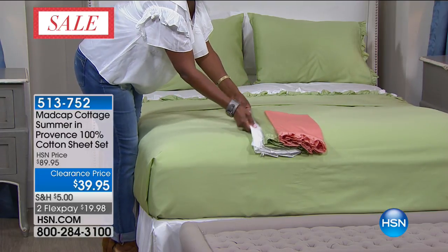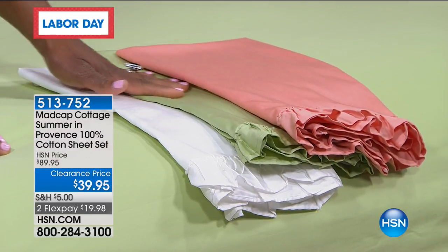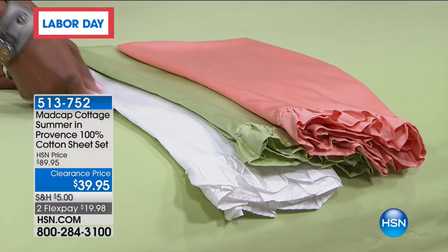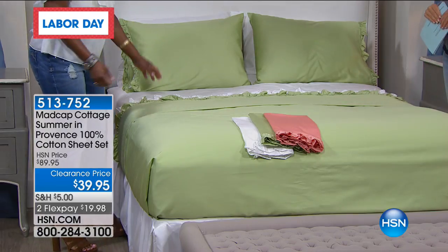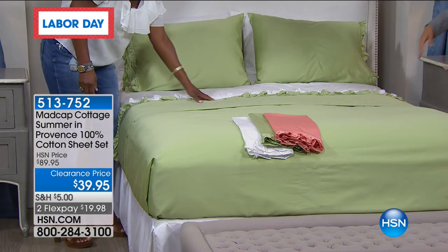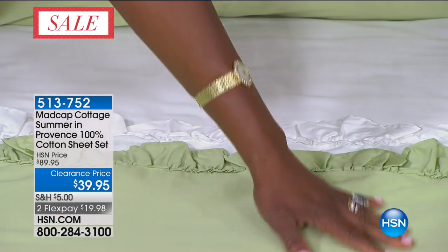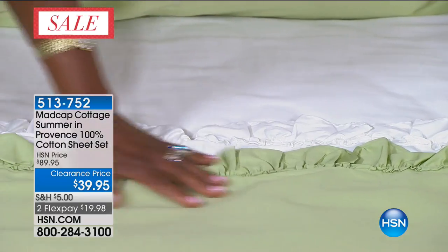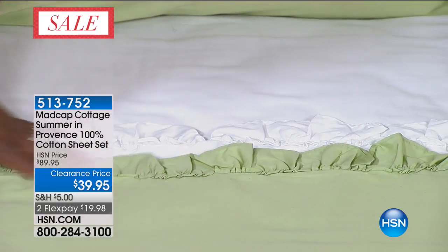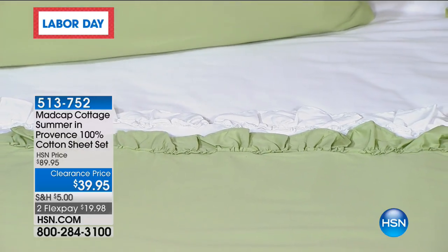It's the end of summer — the last wearing of the white and the frilly and being light and airy, and that's what this bed reminds me of. John and Jason of Madcap Cottage really hit it out of the ballpark with this because it really is Provence — that region in the south of France where the roses grow and the lavender grows. This is 100% cotton, 300 thread count, with a sateen finish. We have three colors left: coral, sage, and bright white.